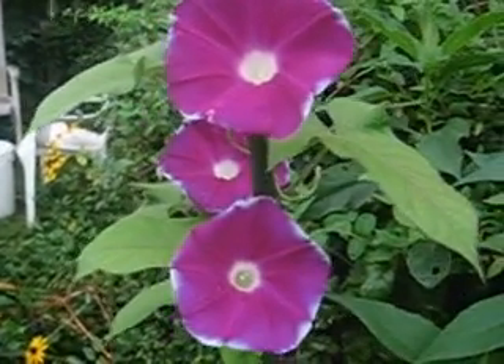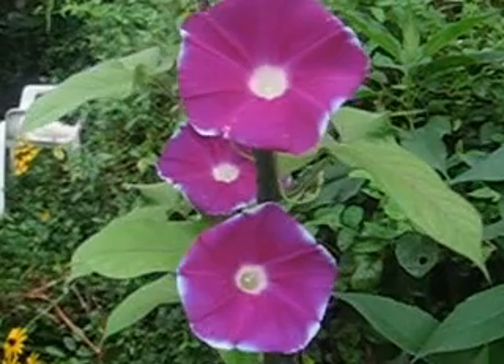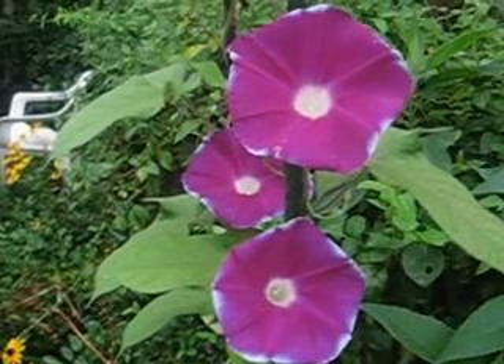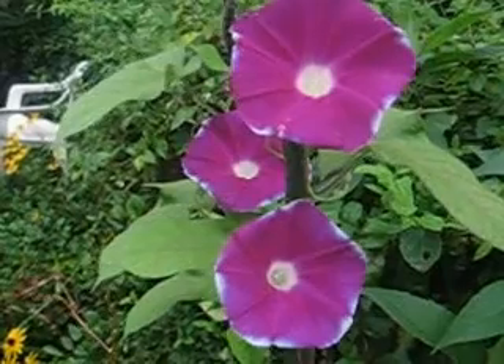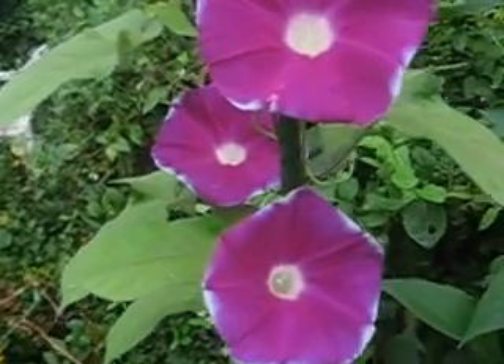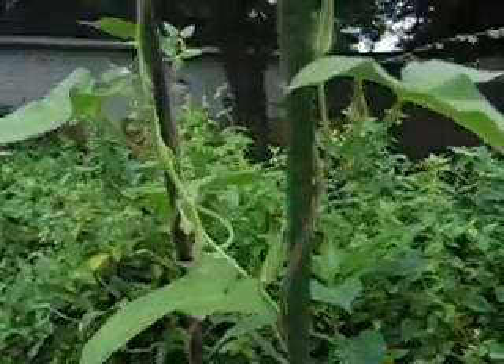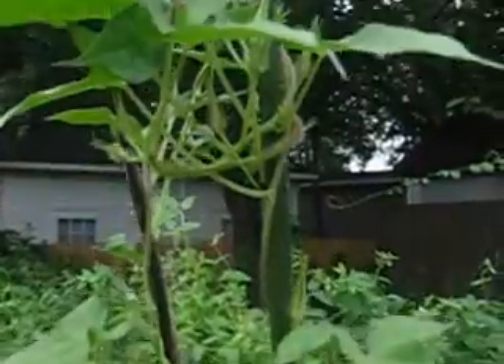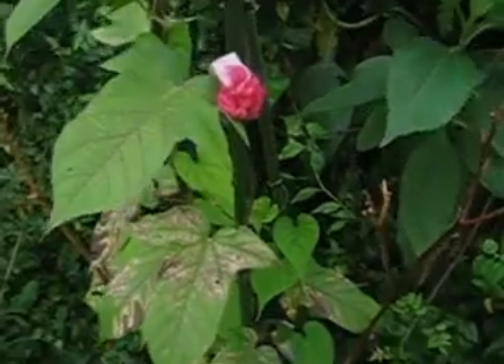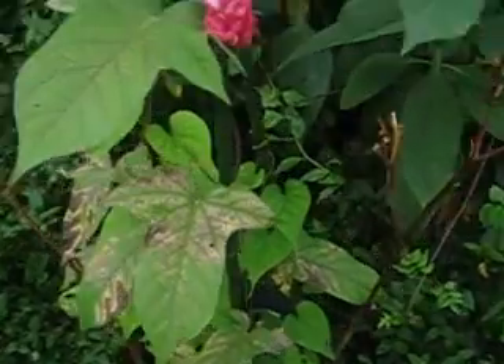Another early morning tour looking at the backyard. We got three minutes on these video clips so I'll go as fast as I can. This is a Chinese morning glory — actually three of them in bloom this morning. I bought these from China about seven years ago, and these are seeds of seeds of seeds.